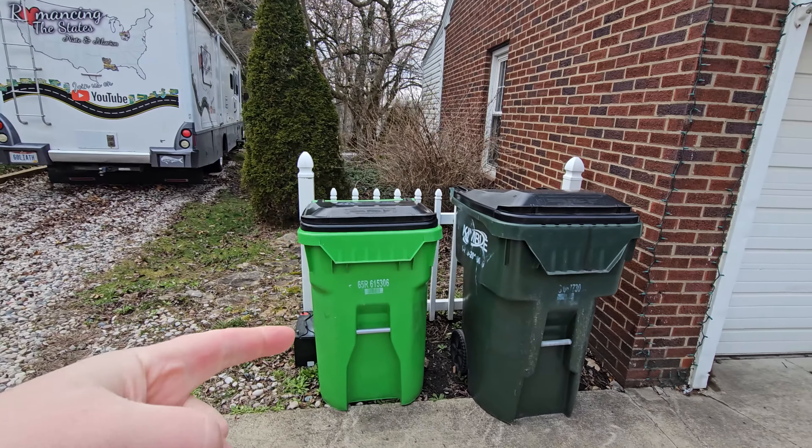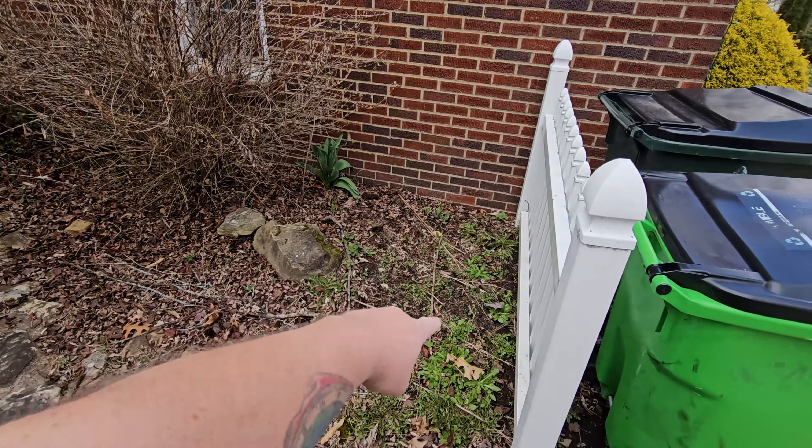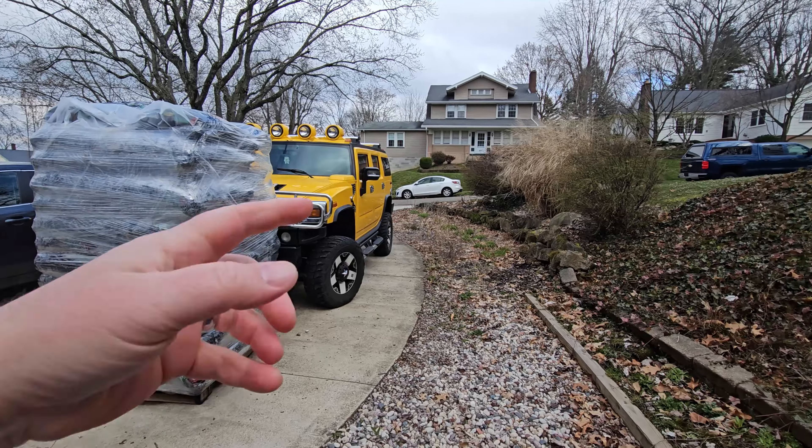These trash cans — I don't know, I might put in some kind of a platform back here so we can put them behind that fence. I've already been online shopping. We got 75 bags of black mulch delivered yesterday.